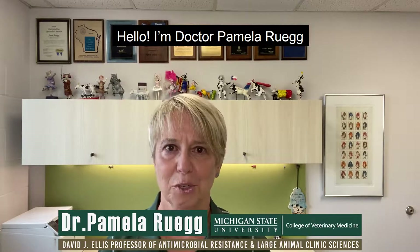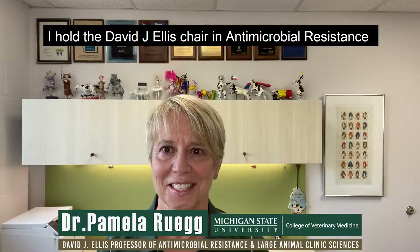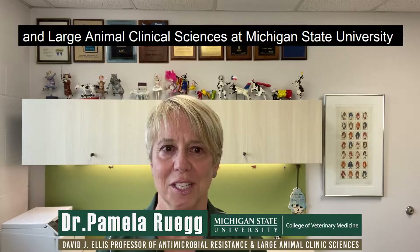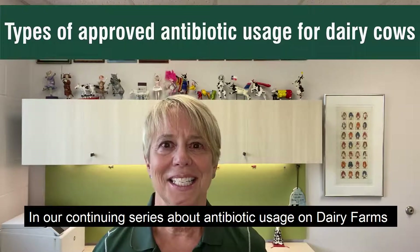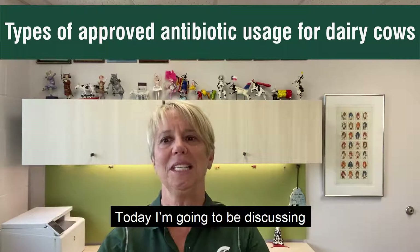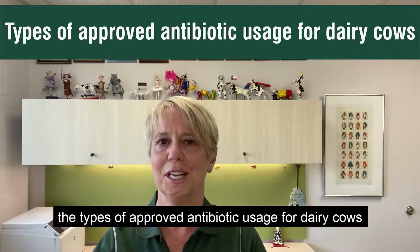Hello, I'm Dr. Pamela Ruig. I hold the David J. Ellis Chair in Antimicrobial Resistance and Large Animal Clinical Sciences at Michigan State University. In our continuing series about antibiotic usage on dairy farms, today I'm going to be discussing the types of approved antibiotic usage for dairy cows.